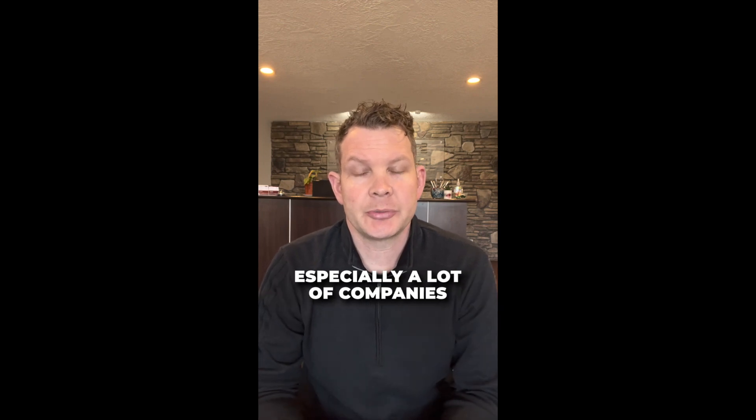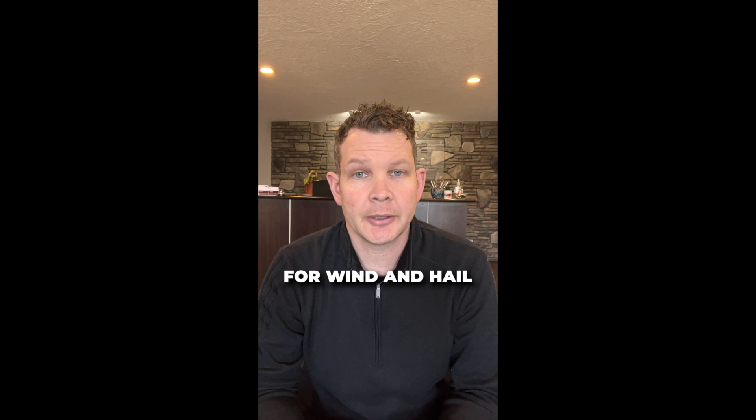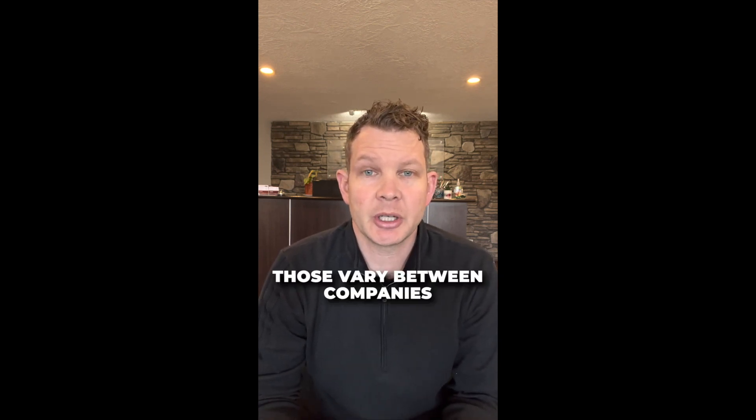The reason for that is you're going to have a separate deductible — especially with a lot of companies here in Nebraska — you're going to have a separate deductible for wind and hail. It can be $1,500, or it can be a percentage deductible. Those vary between companies.